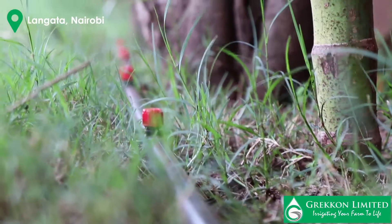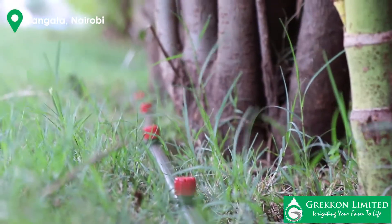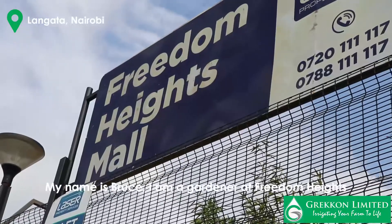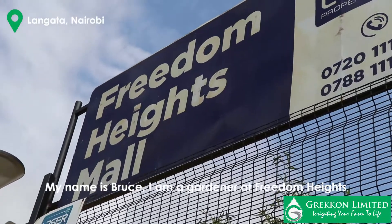The installation is mainly along the fence, the flower edges, and the kids' playground. My name is Bruce Wamarwa, I'm the gardener of Freedomite Mall.